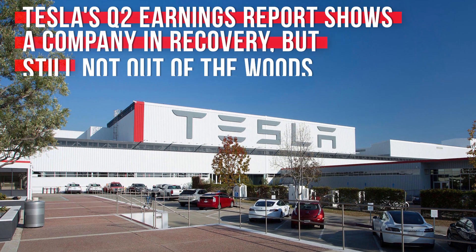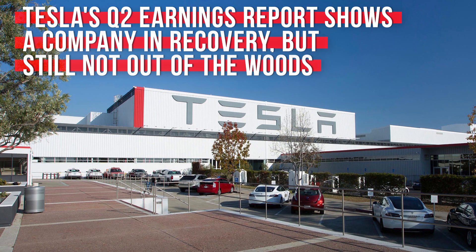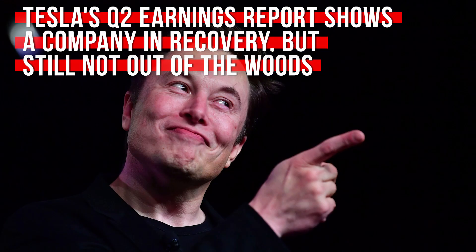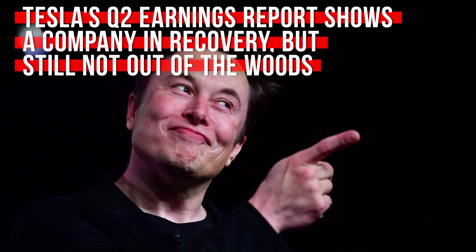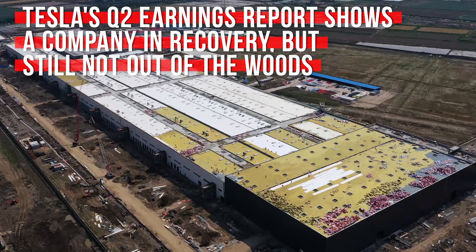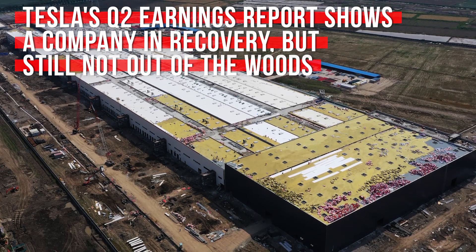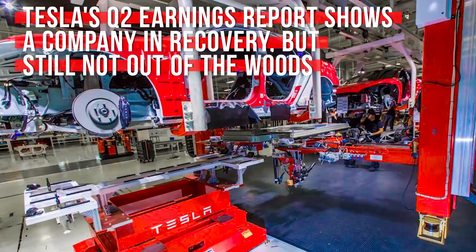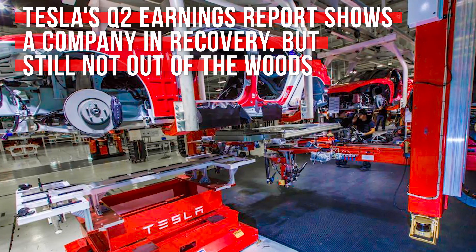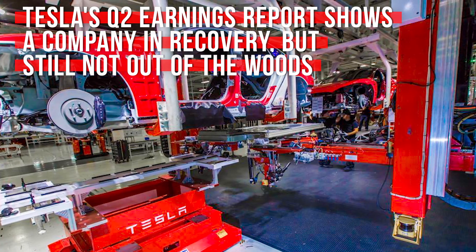Tesla's Q2 earnings report sent the stock market into a little bit of a tizzy, with share prices dropping nearly 10% in after-hours trading once folks saw that Tesla's loss for Q2 2019 was much bigger than analysts had predicted. The Chinese Gigafactory is progressing quickly and should be online by the end of the year. The company is also shuffling things around at its California factory to make room for Model Y production, which is slated to begin in the fall of 2020.